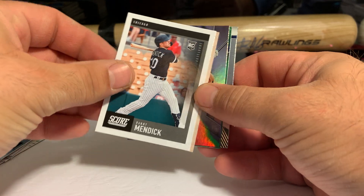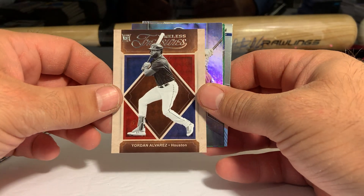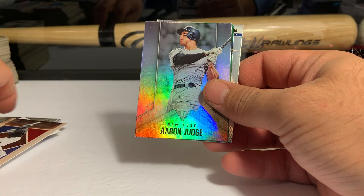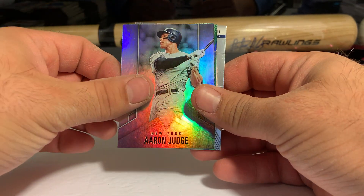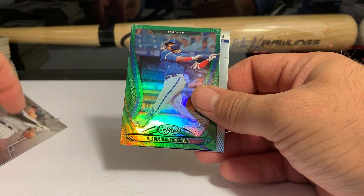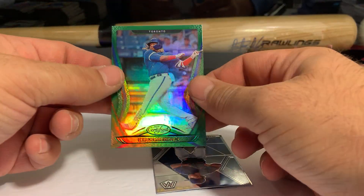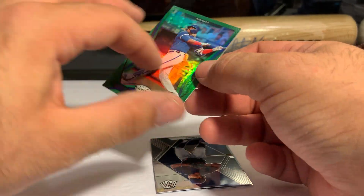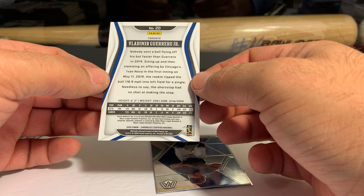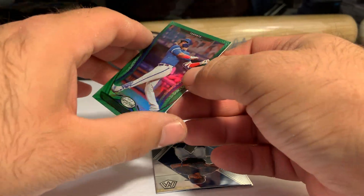Danny Mendick, Yordan Alvarez Timeless Treasures — that's a nice new one for this year. Titanium, Aaron Judge. And the green Vlad Guerrero — I expected that to be numbered, if it's numbered I'm not seeing it, but that is a sharp card.